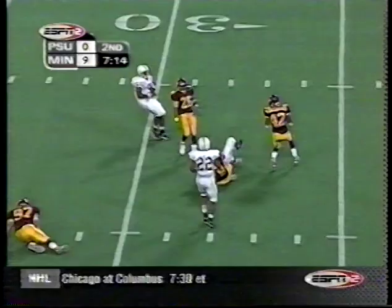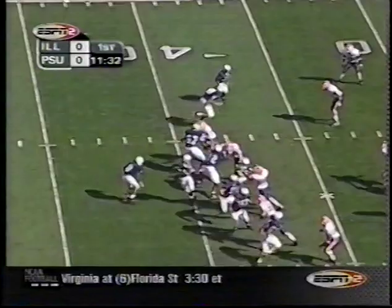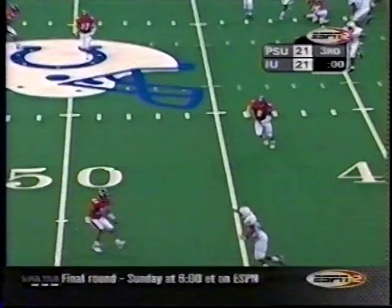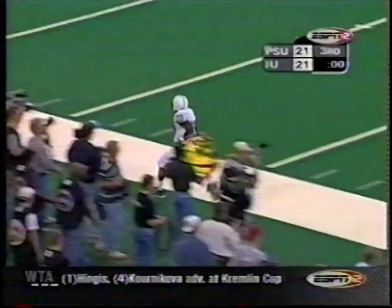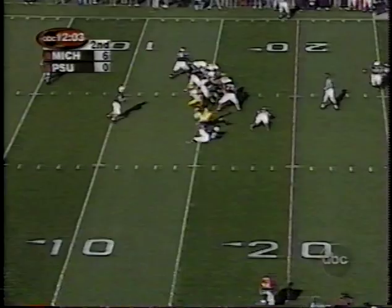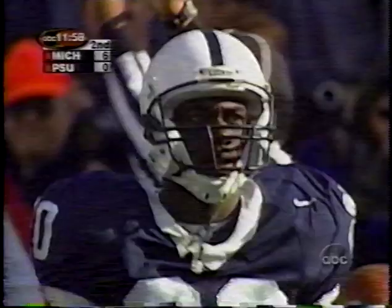Drummond cuts back to the inside and he's inside the 30. Curtis is in motion, and Casey, with time, throws a bullet that is caught — a sliding catch by Eddie Drummond. Third down and six, and Casey's throw on the money, caught by Drummond, down to the 17. Casey will end the third quarter with a completion to Eddie Drummond, going 31 yards. Here's Mills, deep ball — he's got Drummond, he's got it. Drummond all the way down to the 45-yard line.